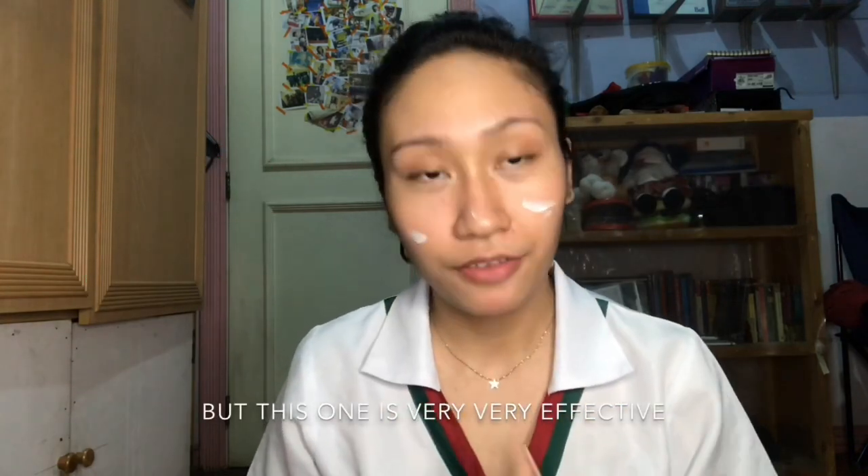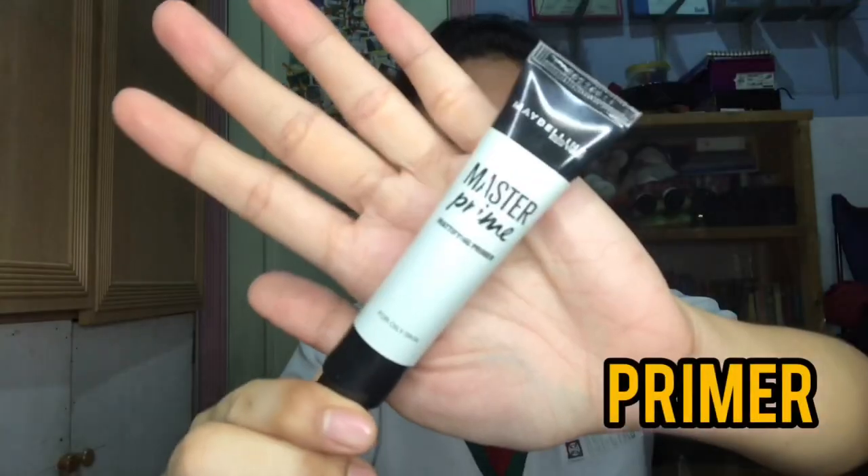First, moisturizer. Sashay moisturizer lang na uli yung gamit ko since working student nga ako, so nagtitipid ako. But this one is very, very effective. And then you put on primer — para maging smooth yung face, and para smooth yung texture niya pag nilagyan natin ang iba pang products.